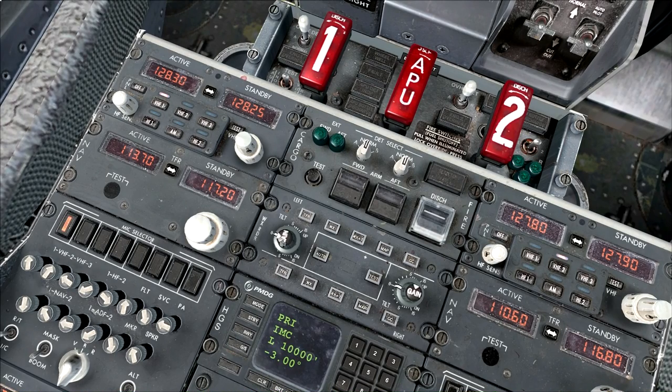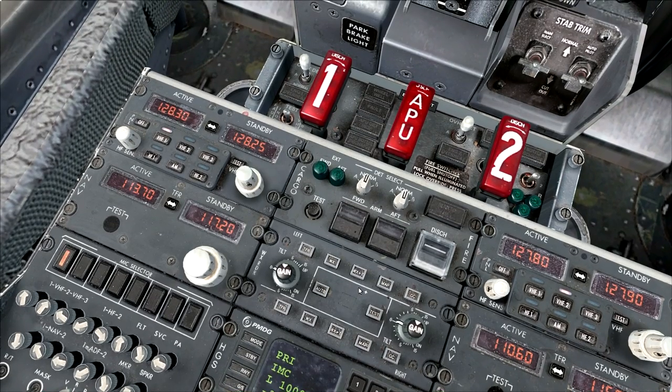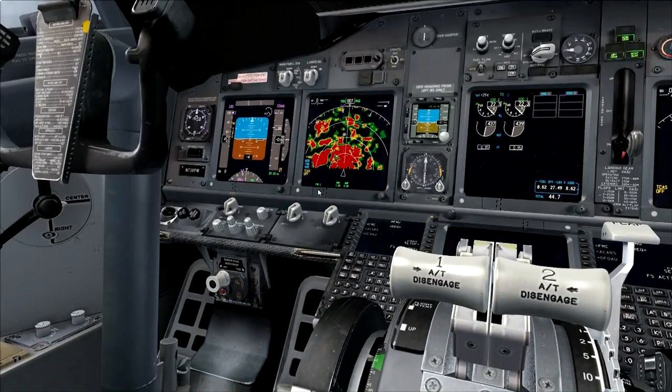I do not know how to actually operate a real weather radar, and the directions that came with this really don't explain how to use it. I do not know what TFR, MAP, or GC mean. There are two sets of controls — one for the left side and one for the right, the co-pilot side. There's also a function called tilt. If you're flying at level flight, you'd want to leave it at zero so the radar shoots straight out in front. If you're climbing, you'll want to tilt the radar upward a little so you can see up and ahead of where you're going — and the reverse for descending. In auto mode it currently shows four degrees up because we're on the ground and it assumes we're going to climb.